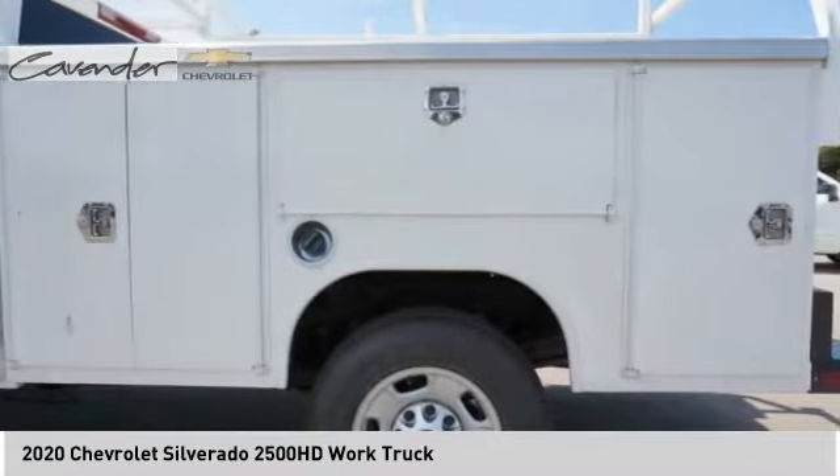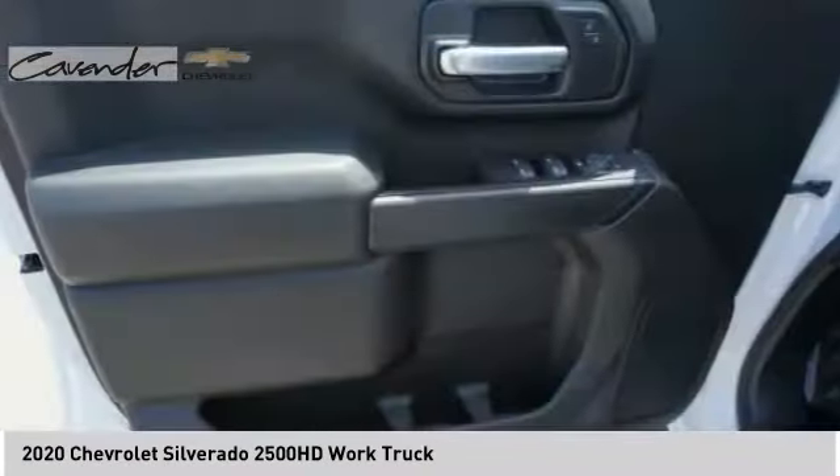Auxiliary audio input. This beauty will make even your house keys jealous. Drive it today.